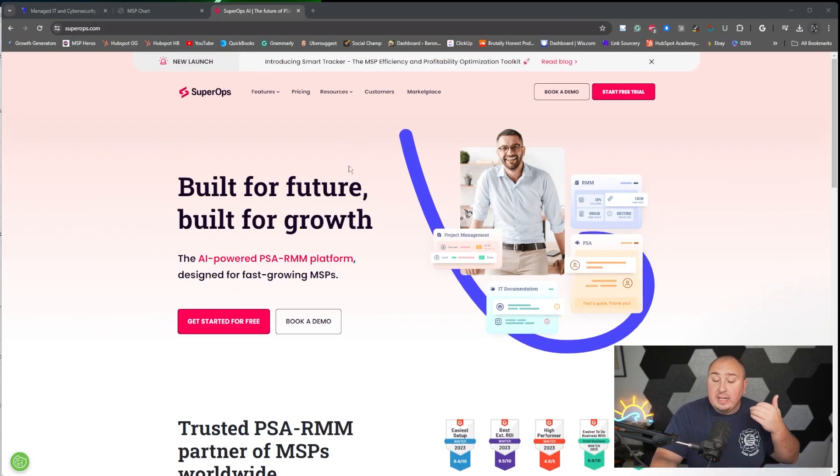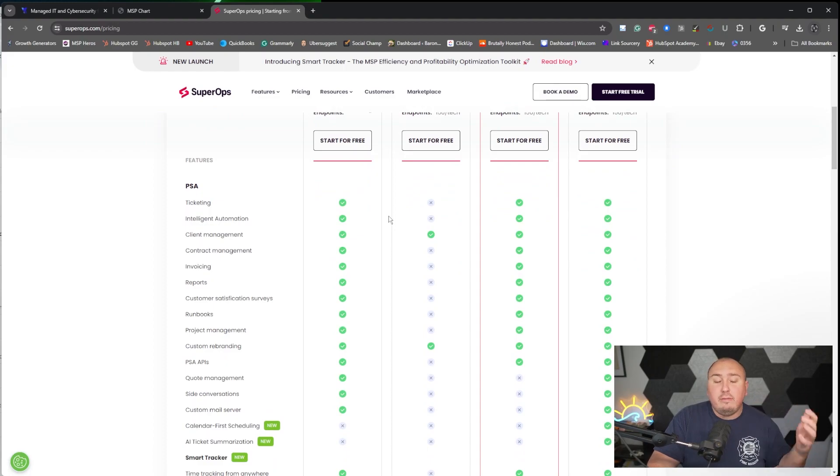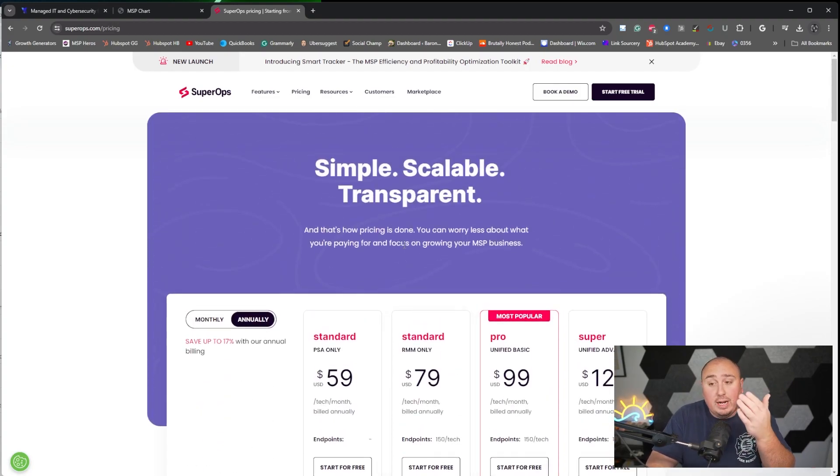That's what your RMM and PSA tool do for you. I recommend one in particular — if you'd like to check out Super Ops, I'll leave a link down below. They are an RMM and PSA tool, extremely competitively priced, and do all of the RMM and PSA functions you really want to use. There are plenty of other good ones: Atera, ConnectWise, Syncro — the list goes on. I'd recommend doing your own homework. Full transparency: I love Super Ops so much I asked to be an affiliate, so yes, you do help me out if you use it. But I wouldn't have become an affiliate if I didn't genuinely think it was a fantastic platform.